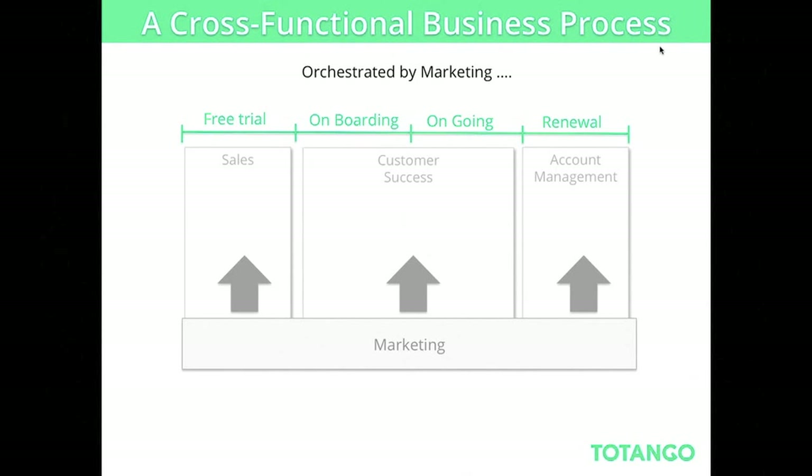There are a lot of processes being run by different departments today. Sales are usually responsible for trial conversion, then customer success handles onboarding and ongoing processes, and of course account management. This could differ in your company, but the idea is there are many cross-functional business processes, and one of the most important parts of marketing is to orchestrate and support all of these. Whether marketing leads or supports this process really depends on your business model — low-touch or high-touch — but marketing should be there to orchestrate the entire process.